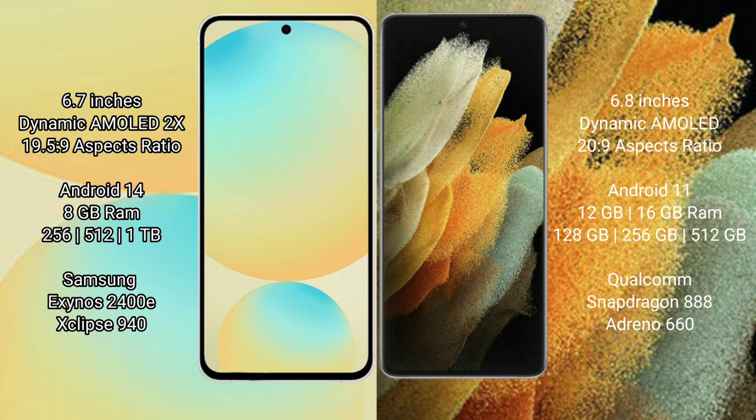Samsung Galaxy S24 FE runs on the Android 14 operating system, while Samsung Galaxy S21 Ultra runs on the Android 11 operating system. Samsung Galaxy S24 FE comes with 8GB RAM and 128GB, 256GB, or 512GB internal storage options, powered by the Samsung Exynos 2400E processor with GPU G940.